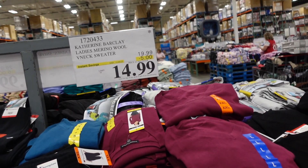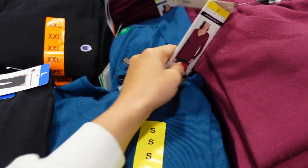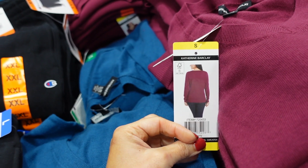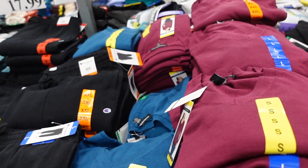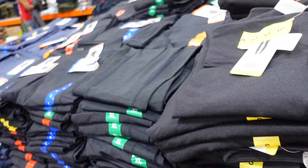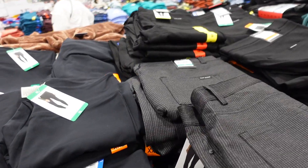Catherine Barkley ladies merino wool sweaters are on sale until November 5th. These have a V-neckline, relaxed fit, really good length with a ribbed bottom, and some coverage in the back. Available in plum, burgundy, black, and teal. Down to $14.99, regularly $19.99.